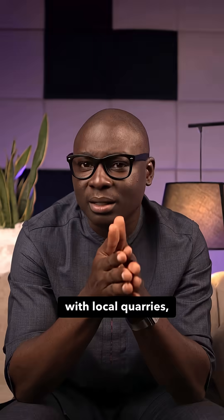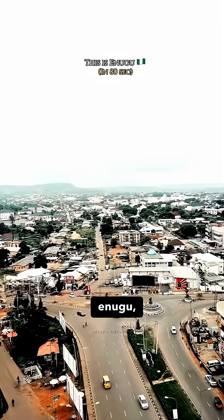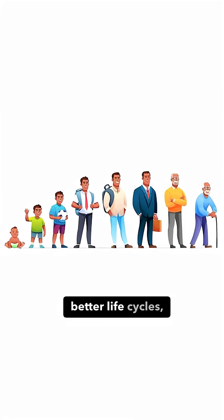We already do the same here with local quarries, but not nearly enough. Ebonyi, Kogi, Enugu, Plateau, Ogun, Oyo, Osun, and many more states in this beautiful country have granite deposits. Shorter supply chains, better life cycles, and even cooler pavements under your foot.